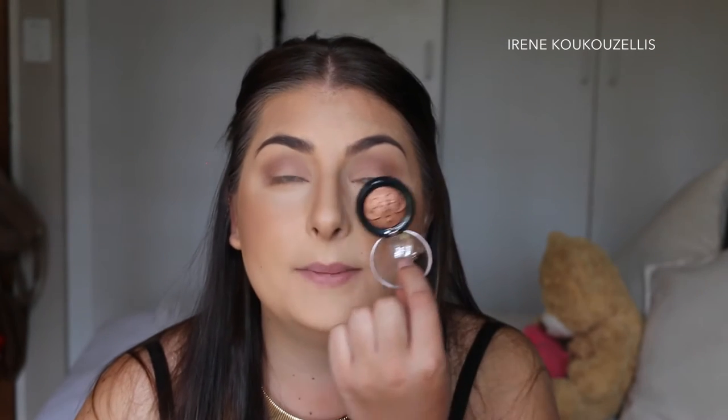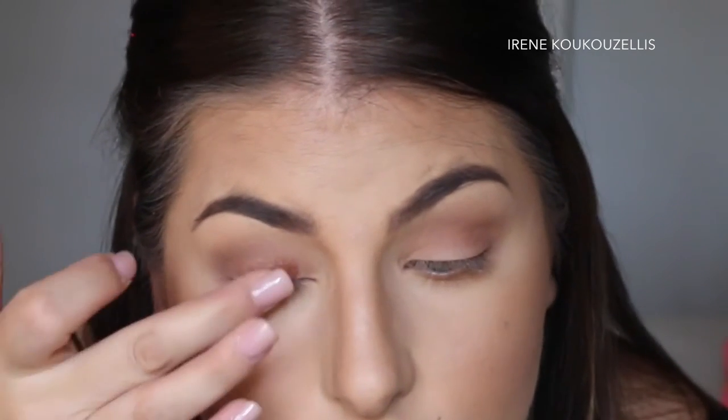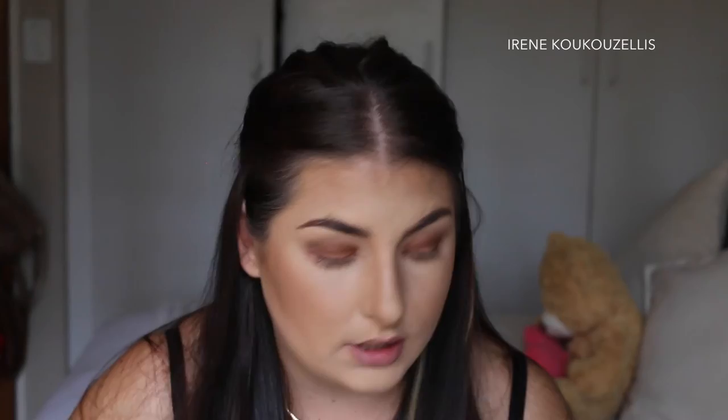Now we're going to take this amazing color — I'm going to use my finger and start packing it onto my lid. With eyeshadows like this you usually need a brush to lightly brush away the fallout without rubbing it into your skin. Then I'm going to take the 224 brush to blend out the edges.